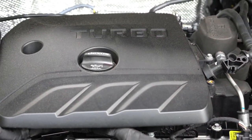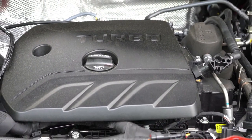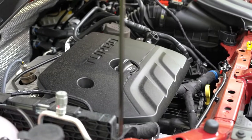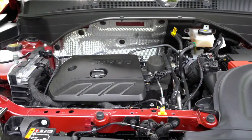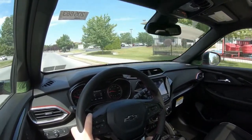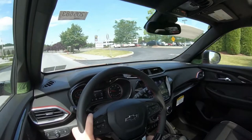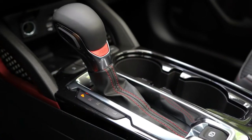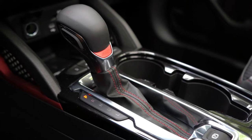The other engine configuration belongs to all other trim levels, including the all-wheel drive configurations. That's the 1.3-liter turbocharged inline three-cylinder making 155 horsepower at 5,600 rpm and 174 pound-feet of torque at 1,600 rpm, sent to the front or all wheels through a CVT. If you opt for all-wheel drive, you actually get a nine-speed automatic transmission, which is probably the one I would recommend for a little more driving emotion.